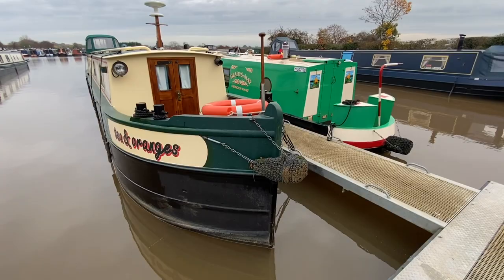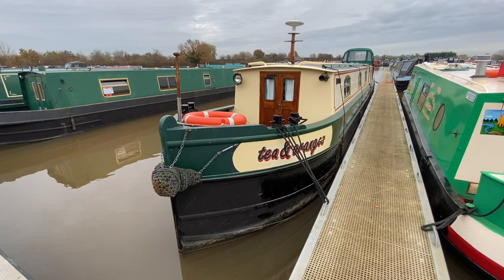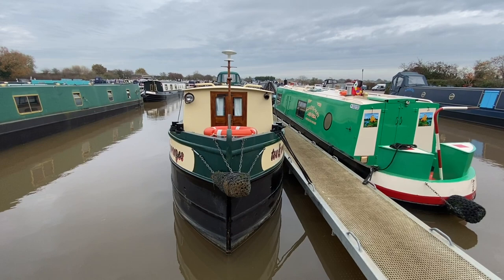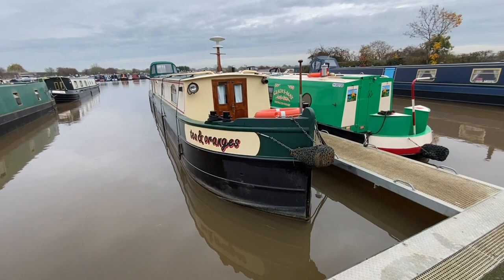This is narrowboat Tea and Oranges. She is a 55-foot Dutch barge style narrowboat built in 2000 by Cyrus Yachts Limited and fitted out by Cyrus Yachts Limited. I've had a couple of inquiries about Tea and Oranges already, and the first thing I've been asked is whether she's a wide beam or a narrowboat. She's definitely a narrowboat — she is six foot ten wide.